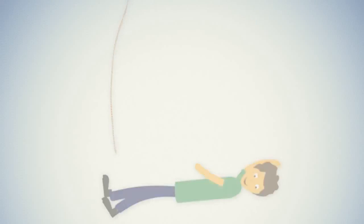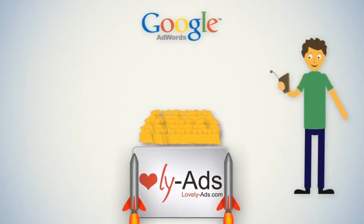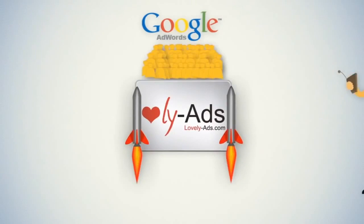There is! It's called Lovely Ads. Lovely Ads uses four powerful algorithms so that with just one click of a button, all your products go instantly live on Google AdWords.